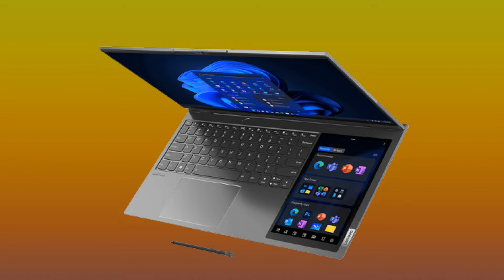We still have some interesting stuff to show from CES, because Lenovo released the ThinkBook Plus Gen3. This ThinkBook has not only over a 17-inch main screen, but also an 8-inch touch screen in the right corner of the keyboard. You can also use an included stylus with the second screen.